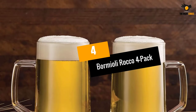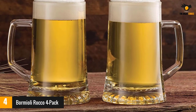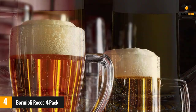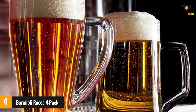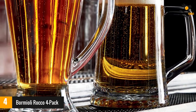Number four: Bormioli Rocco four pack. Whether you're sitting down for dinner or tailgating at a football game, these sturdy glasses will help you keep your drink cold and your hands warm. Made of lead-free glass, each mug features a heavy bottom for stability and a comfortable drinking handle to make it easy to hold on the go. They are also dishwasher safe, making cleanup quick and easy.